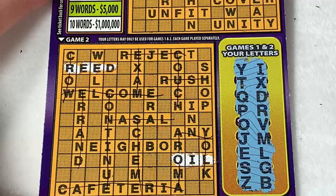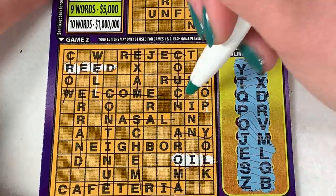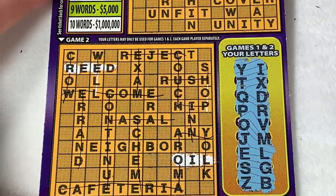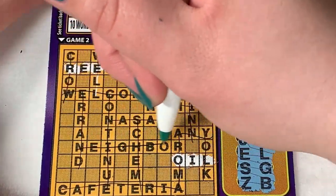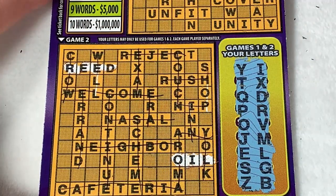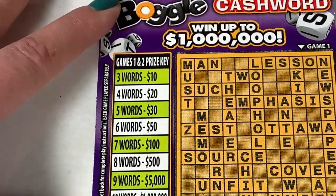Do we have a W? I'm not seeing a W, so no well. No H for shop or hip, and no N's for in or neighbor. No A for era. It looks like just two words on that bottom one.